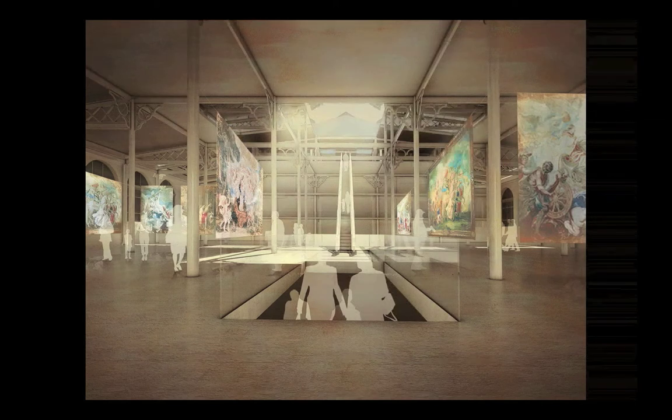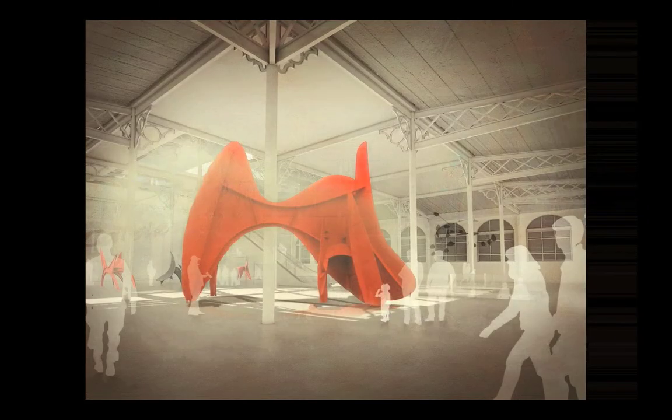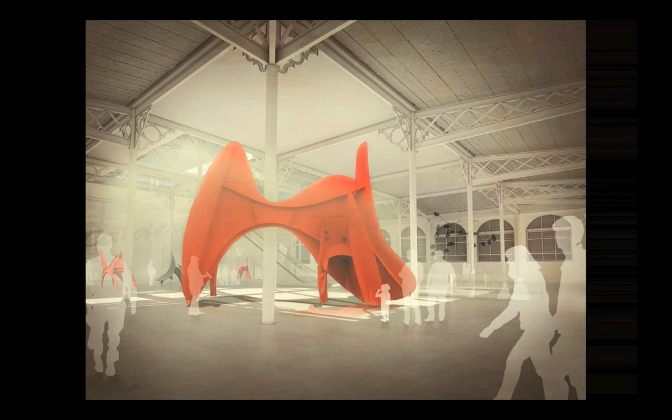A derelict space used for storage purposes, the present basement will become the entrance hall and lower galleries. The market hall at the VAM, here depicting a contemporary show of 17th century Flemish tapestries. This image also shows how it is the narrative, and not necessarily the content, which creates a contemporary experience. Stripped of all accretions, the VAM market hall becomes a flexible exhibition space capable of containing large format installation art and sculpture.